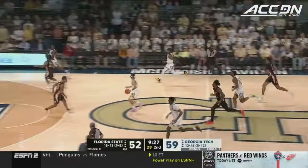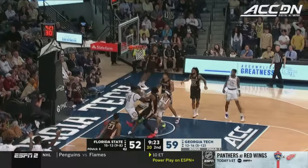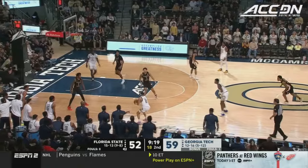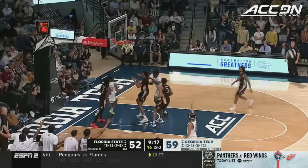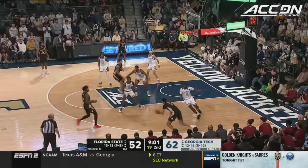Georgia Tech. Kelly transition three — no good. Another offensive rebound. Finds George — got it! And when they've gone to that zone and then on the offensive glass.